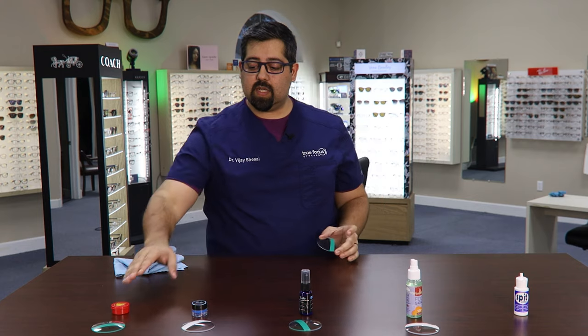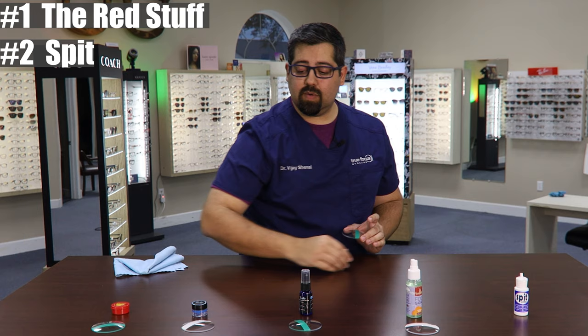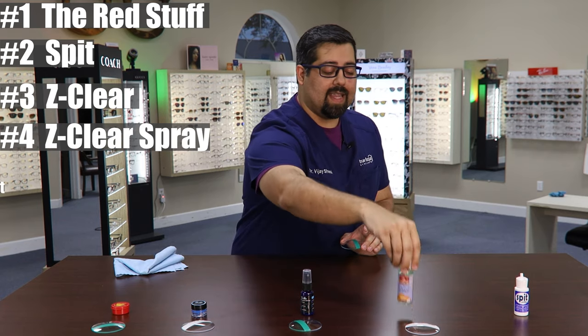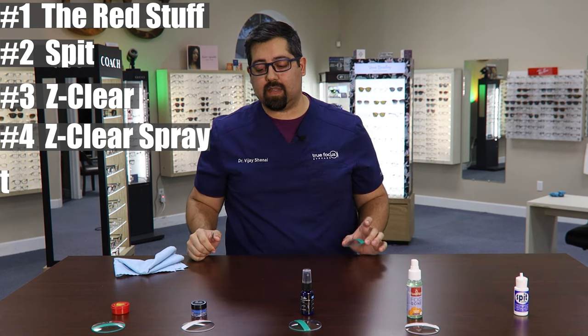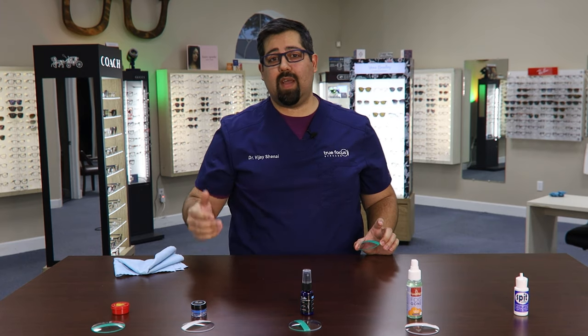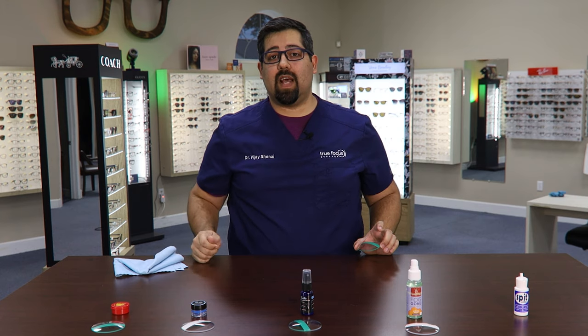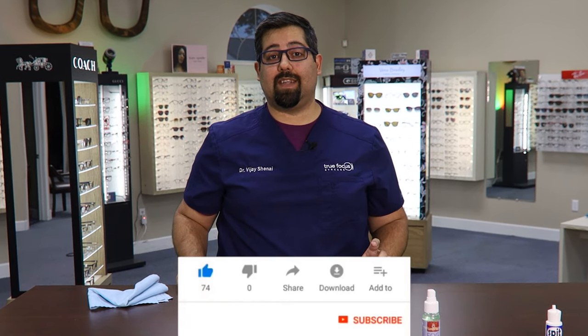At this point I would still consider the red stuff as number one, Spit as number two, Z-Clear as three, Z-Clear spray as four, and the anti-fog Fog Gone spray as number five in last place. I hope this video was helpful. We're going to try more videos like this with other anti-fog products — some that are advertised and some that are just home remedies. If you liked this video and got something out of it, please give it a like and share it with a friend that you hear complaining about fogging glasses.